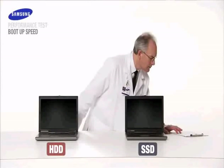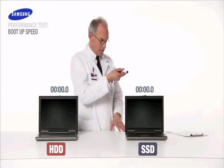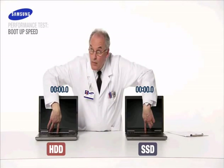Most of us deal every day with slow notebook boot-ups. Let's see if Samsung SSD can save us time and boot up faster than the HDD. And boot up... now!